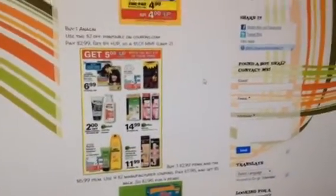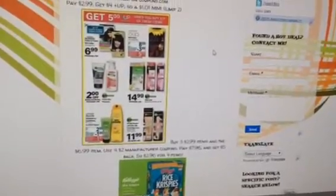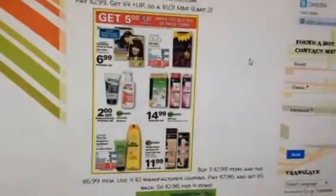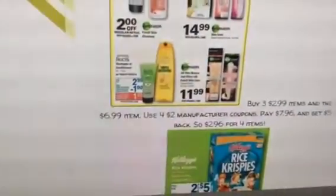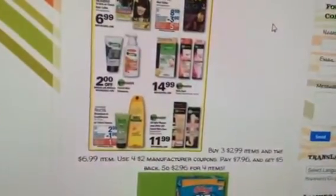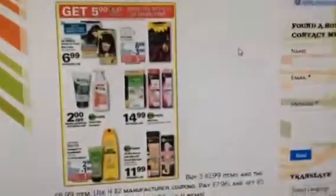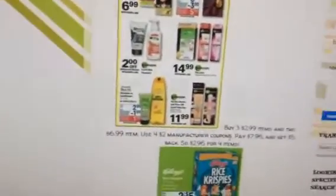If you want to buy one, it's a dollar — $0.40 money maker with the coupon from Coupons.com. You can buy like six of the Garnier Fructis, but that's if you have six of the two-dollar coupons. If you don't, you have like three of them. Buy one of the Nutra — or whatever that is — and three of the Garnier Fructis. Buy three of the $2.99 items and the $6.99 item, use four of the $2 manufacturer coupons — one coming in the paper, the others from a few weeks ago. Pay $7.96, get $5 back, so $2.96 for three of these items and one of those items. Not too bad.